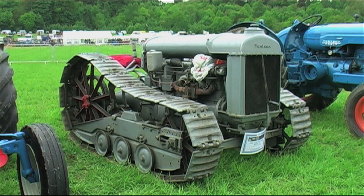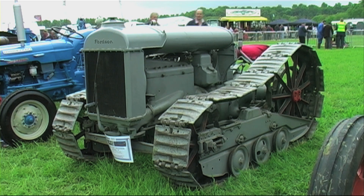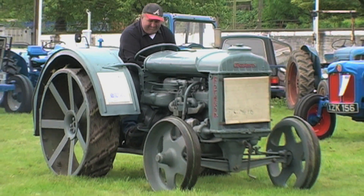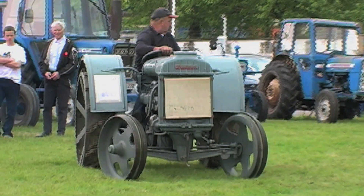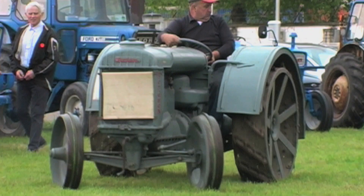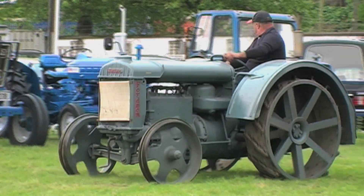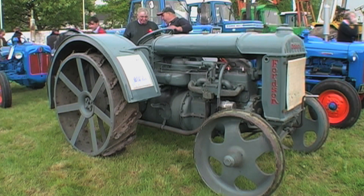Several were also adapted into crawlers by the Traxon firm, also based in the USA. The Model N replaced the F in 1929, by which time production had moved to Cork in Ireland. Fitted with distinctive long mudguards complete with toolboxes at the bottom, the Irish N was a slightly more refined version of the original Fordson tractor.